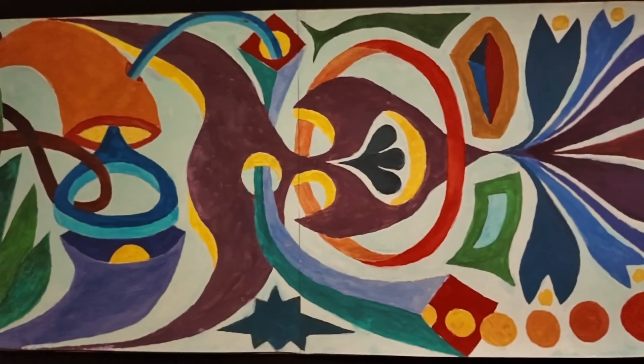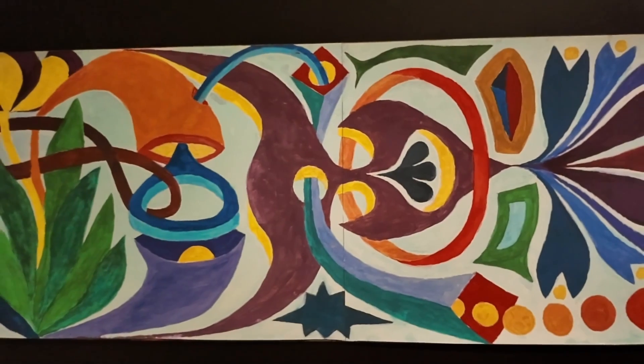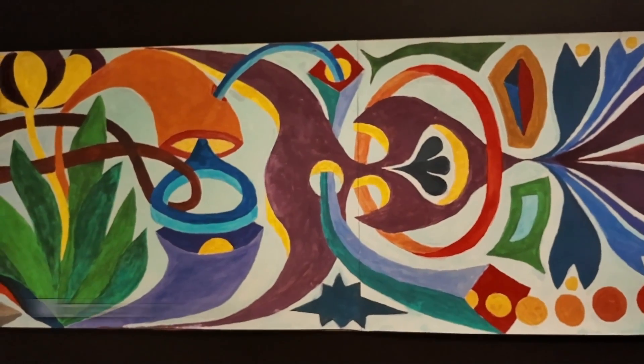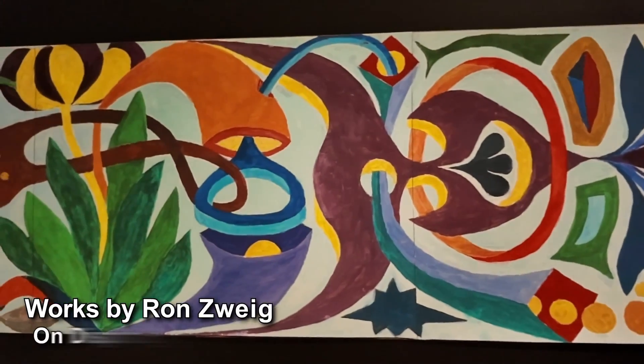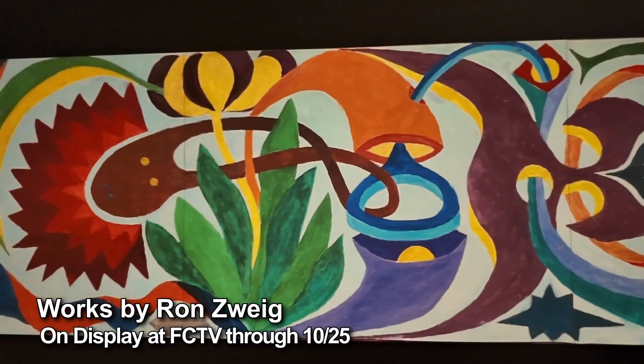Hi, my name is Ron Zweig, and I live in Woods Hole, which is in Falmouth on Cape Cod. I started with an interest in painting actually quite young, as most kids do, taking some painting lessons, which led to this moment really.